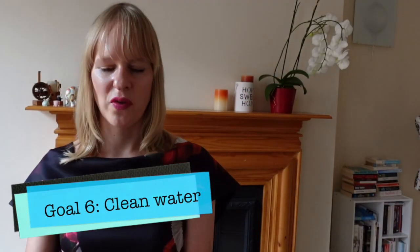Goal 6 is clean water and sanitation. For us it seems normal that we can drink water from the tap without getting sick, but millions of people don't have access to safe drinking water. Also, because of climate change and the planet heating up, we are seeing less rainfall, which means there could be a shortage of water in the future. Engineers work in wastewater treatment facilities to purify water, and in some cases they can also harness energy from the waste found in water.